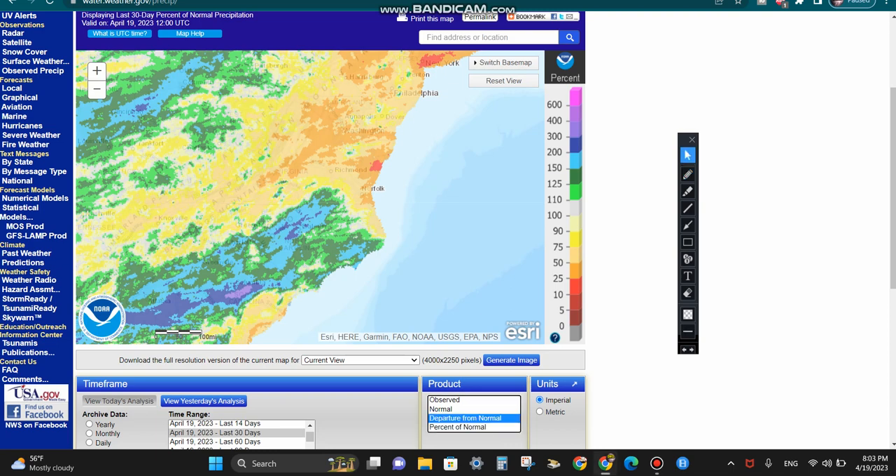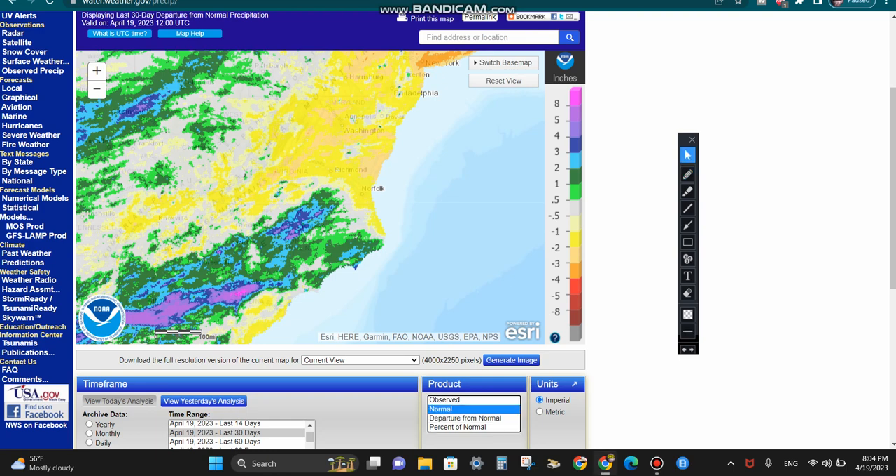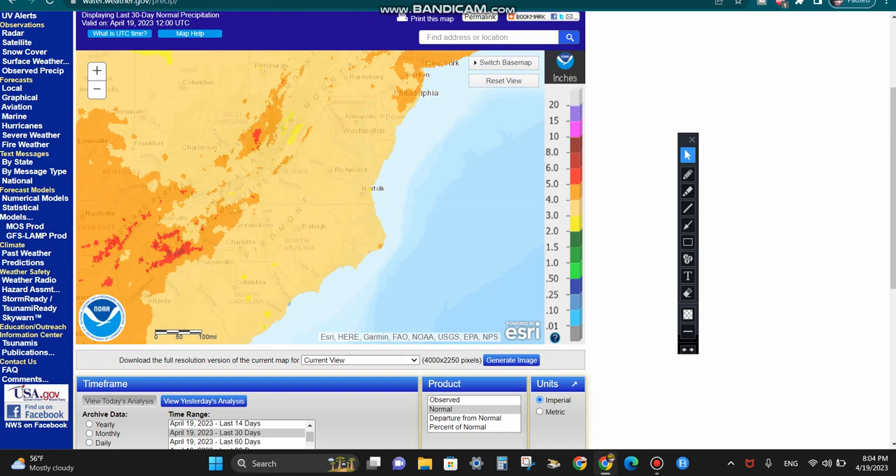If we look at the departures from normal in terms of actual amounts, we're about one to two inches of rain below normal. You might think that's not too bad, but the normal is only three to four inches of rain. If your normal is three to four inches and you're one to two below that, that could cause a concern — a good chunk of your precipitation within the last 30 days.